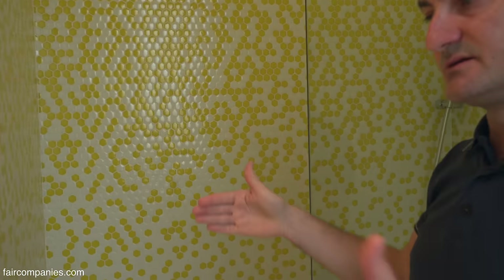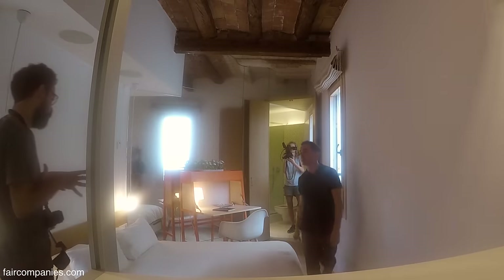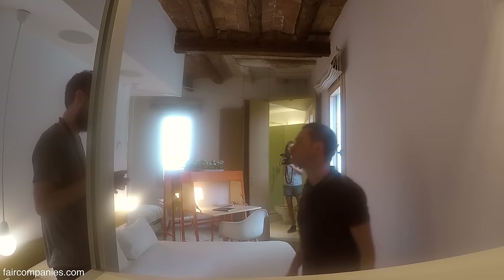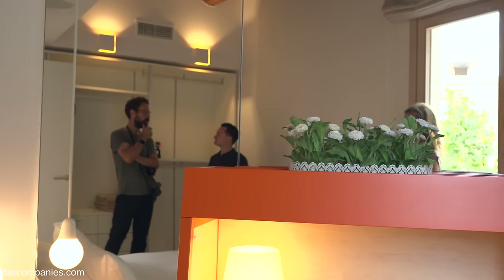On the other side of the wall, you have the second bathroom, which is a mirror copy of this one. So all the services are contained in this box — all the places you don't need the light to come in. There's a central core of services, with reflection as well.